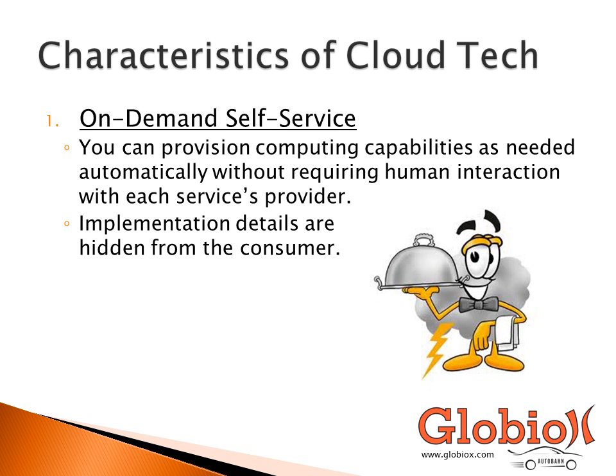On-demand self-service is your ability as the consumer to provision computing capabilities whenever you need them, without any human interaction. You don't need to call the support desk — you can provision services at the push of a button. This ability to deploy resources so quickly and easily makes it seem like the capabilities are endless or unlimited. Cloud service providers list pricing per gigabyte or per gigabit of data per second without listing any maximum, making it appear you can get whatever you want as long as you're willing to pay for it.